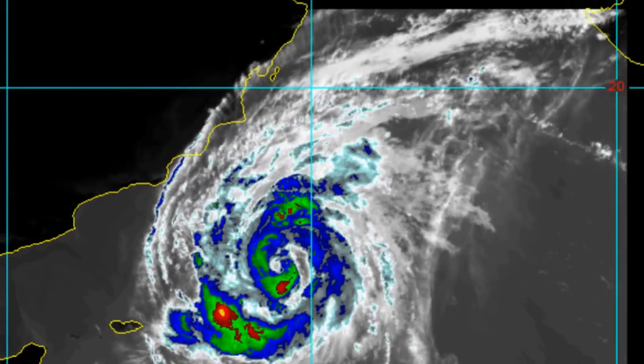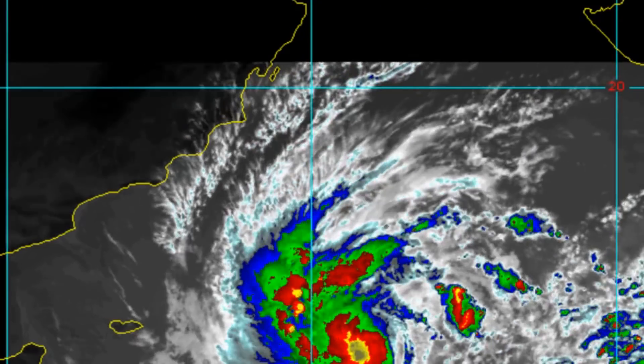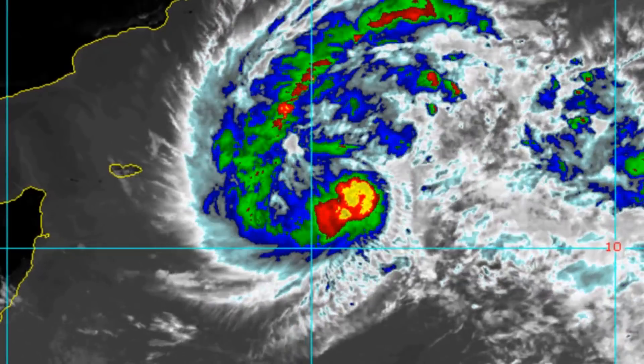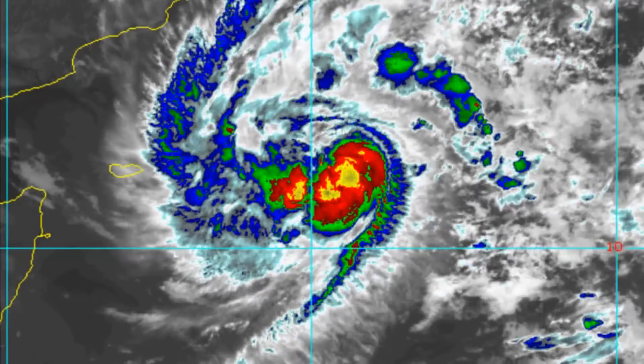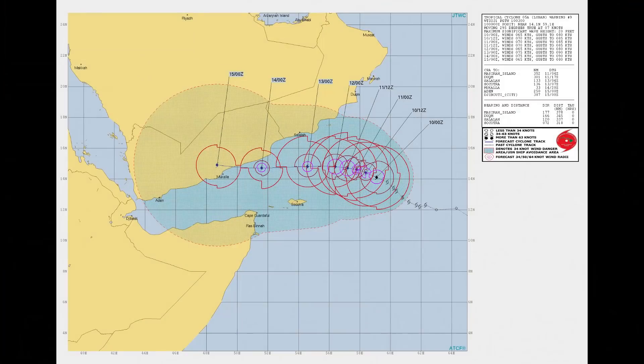Coming up is the Joint Typhoon Warning Centre's current track chart. Animated enhanced infrared satellite imagery indicates a consolidating and intensifying system with a developing eye feature beginning to reveal itself at 10 Zulu, with deep convection wrapping into a cloud-covered low-level circulation.